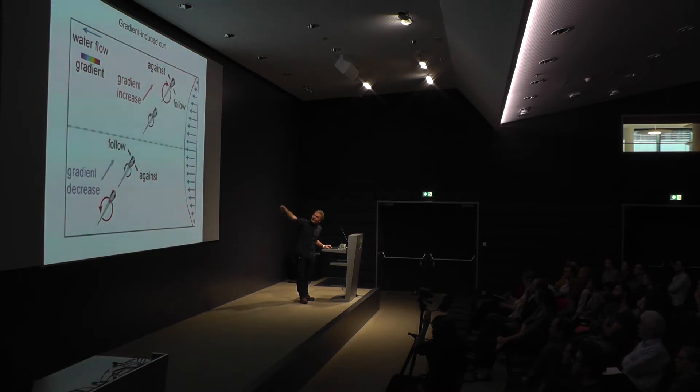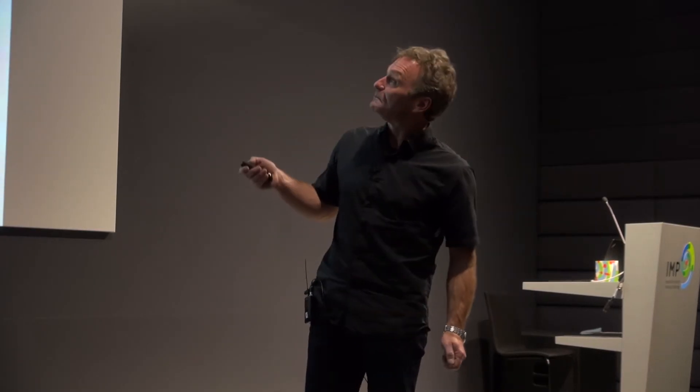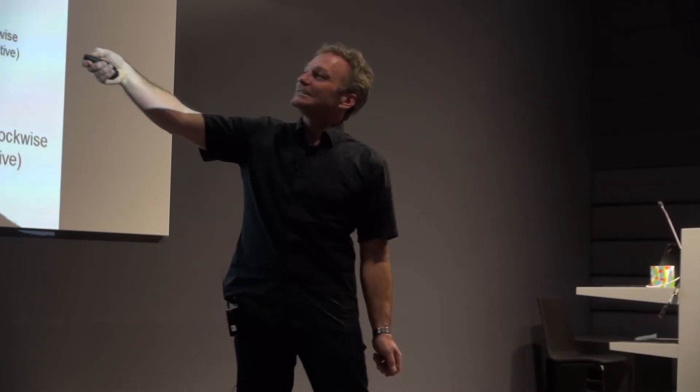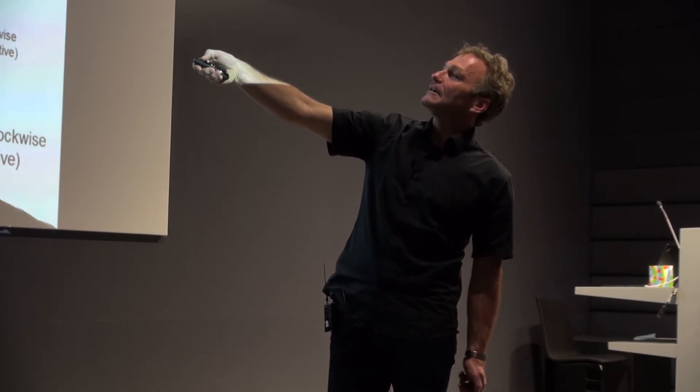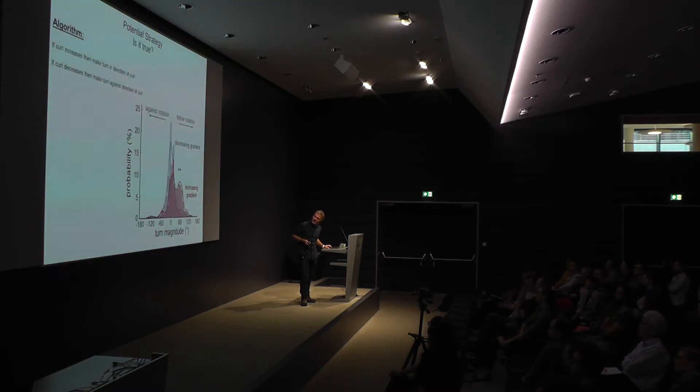Here is the algorithm — Marr level two. Finally we've reached Marr level two. Measure the curl, swim, measure the curl again. If the curl increases, make a turn in the direction of the curl. If curl decreases, make a turn against the direction of the curl. Otherwise, just swim straight. That's it — that's the algorithm. It sounds complicated but it is the simplest way any animal can do rheotaxis in darkness. This is an algorithm you could never get to when starting at the mechanistic level — Marr level three.